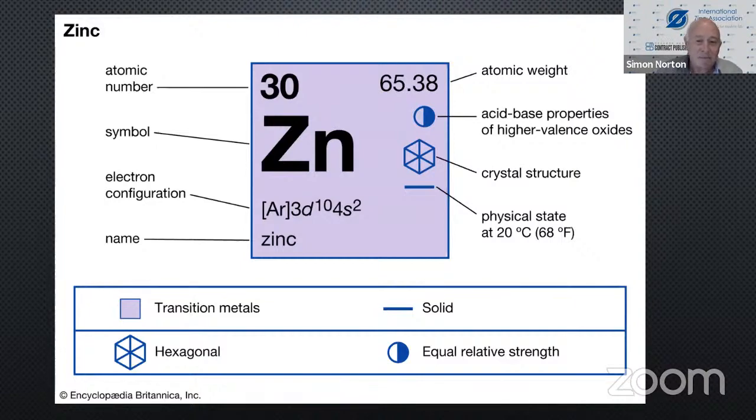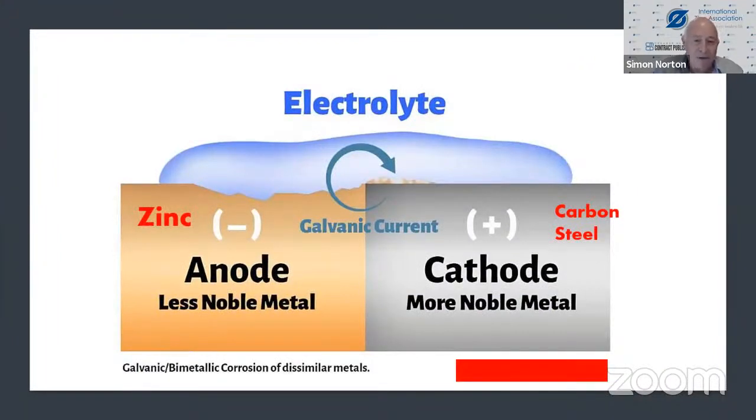At a very simple level, if you've got zinc coating carbon steel — on the left is the anode, the less noble metal, that's zinc. On the right is carbon steel, the cathode, the more noble metal. The blue material at the top is the electrolyte in which the carbon steel and zinc are sitting. Because the zinc goes into solution, it sends electrons to protect the carbon steel — we call that galvanic protection. The reverse of it is galvanic corrosion. In fact, zinc is sacrificed in order to protect the steel.